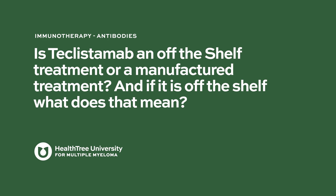Is teclisimab an off-the-shelf treatment or a manufactured treatment, and if it is off-the-shelf, what does that mean? It is an off-the-shelf therapy. Off-the-shelf therapies are basically more like traditional drugs that are manufactured by the drug company, shipped to the treating sites, and can be delivered immediately to the patient through either the vein, as a shot or injection, or as a pill.